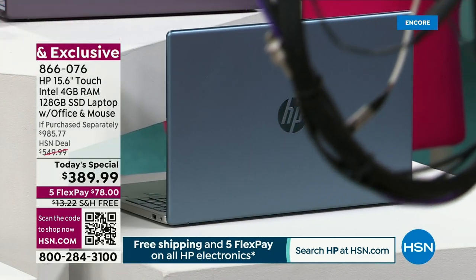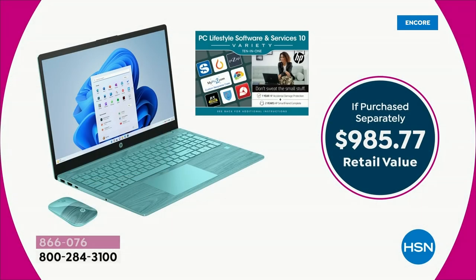The value is huge — there is no denying it. It's just shy of $1,000. For HP month, all HP products are going to be on FlexPay and free shipping and handling. If you are currently using a laptop that is slow, hot, heavy, full of bugs and viruses, it's time to upgrade to a laptop that's been engineered to make you safer, more secure.